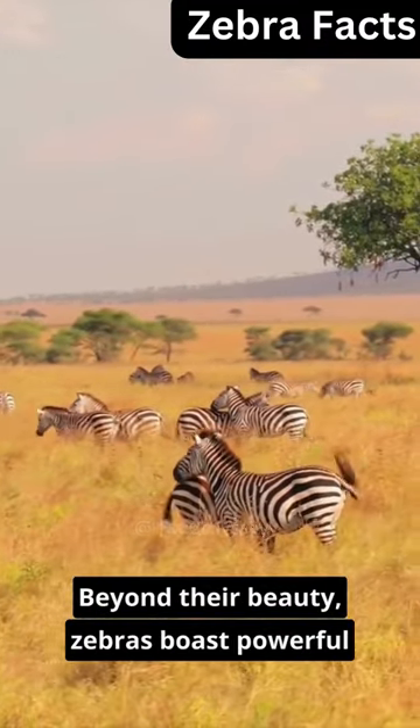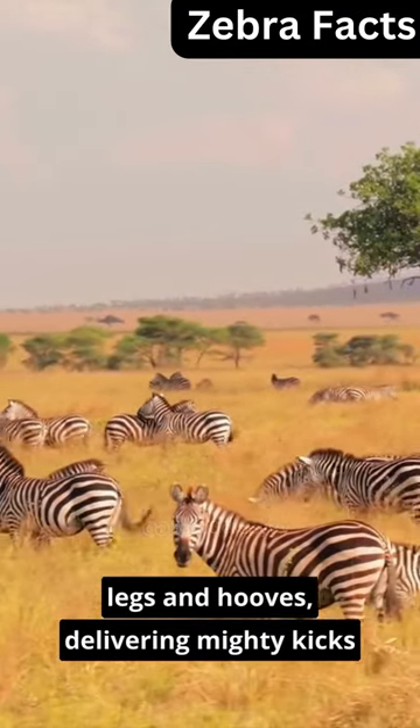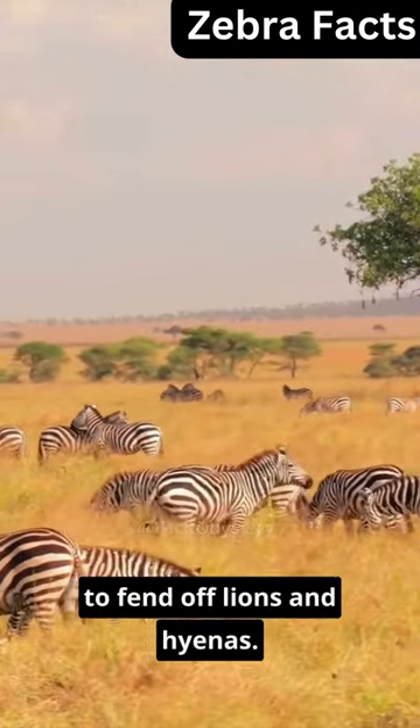Zebras boast powerful legs and hooves, delivering mighty kicks to fend off lions and hyenas.